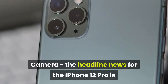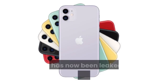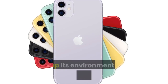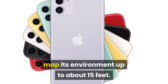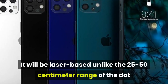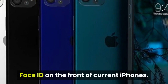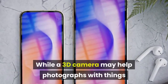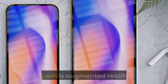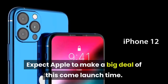Camera: the headline news for the iPhone 12 Pro is Apple's move to integrate a long-range 3D camera. This has been leaked by multiple sources and it will enable the iPhone 12 to actively map its environment up to about 15 feet. It will be laser-based, unlike the 25-50 centimeter range of the dot projector-based 3D mapping system used in Face ID on the front of current iPhones. While a 3D camera may help photographs with things like portrait mode, the big win is augmented reality. Expect Apple to make a big deal of this come launch time.